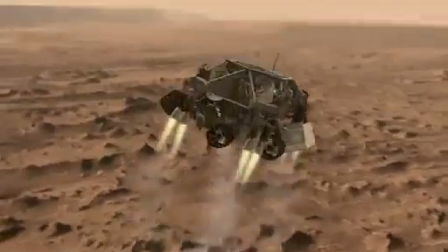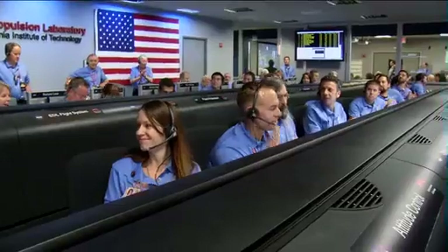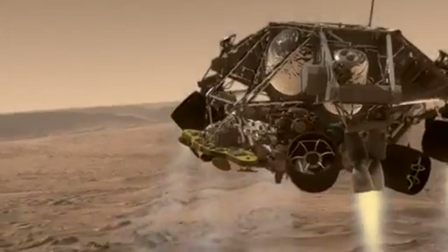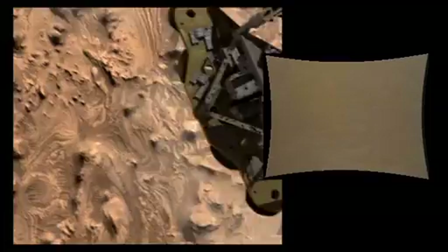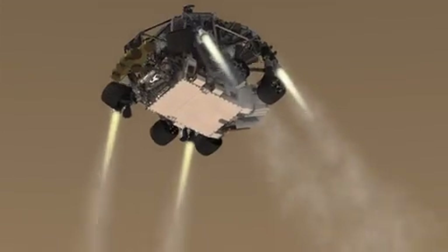Standing by for backshell separation. We are in powered flight. We are at an altitude of one kilometer, descending. Standing by for sky crane. Sky crane has started.